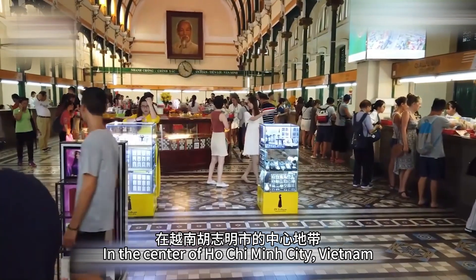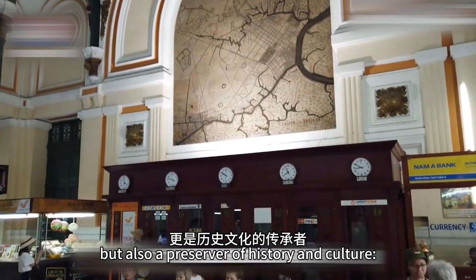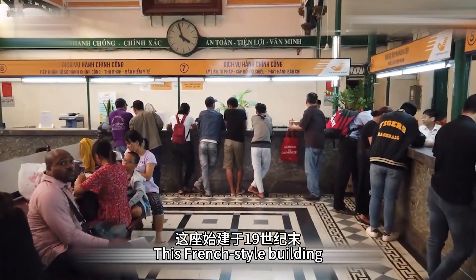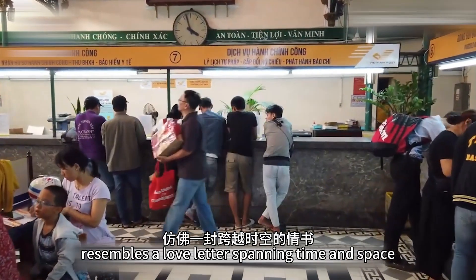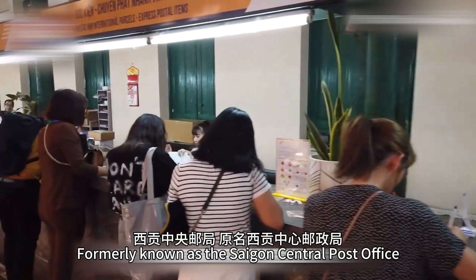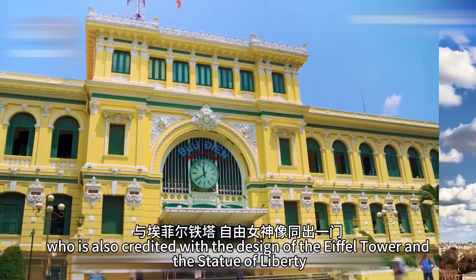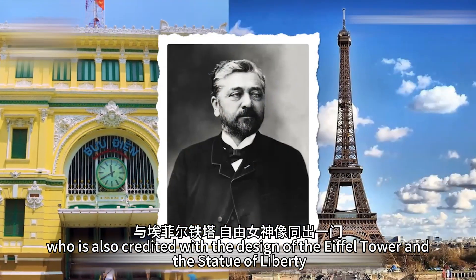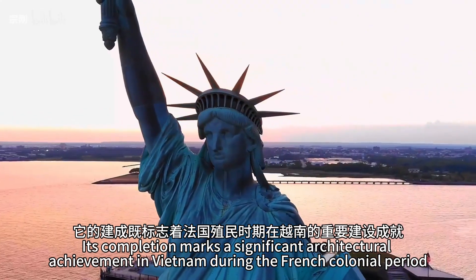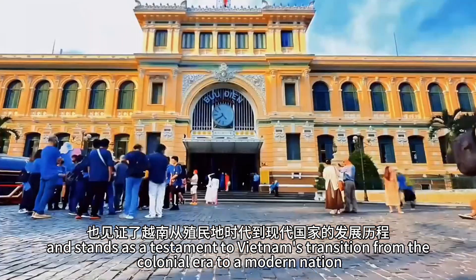In the center of Ho Chi Minh City, Vietnam, stands a building that is not only a central landmark of the city, but also a preserver of history and culture — the Saigon Central Post Office. This French-style building, constructed at the end of the 19th century, resembles a love letter spanning time and space, showcasing an unsent romance to the world. It was designed by the renowned French architect Gustave Eiffel, who is also credited with the design of the Eiffel Tower and the Statue of Liberty. Its completion marks a significant architectural achievement in Vietnam during the French colonial period and stands as a testament to Vietnam's transition from the colonial era to a modern nation.